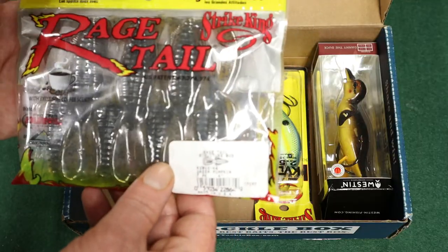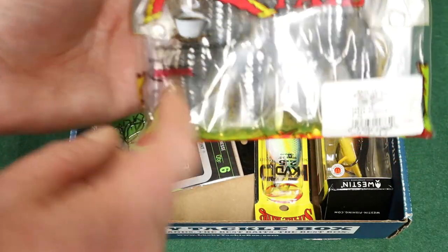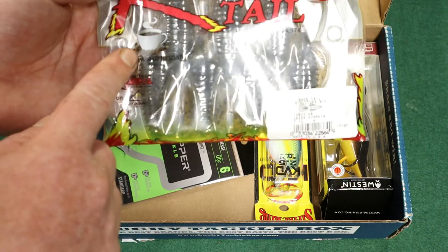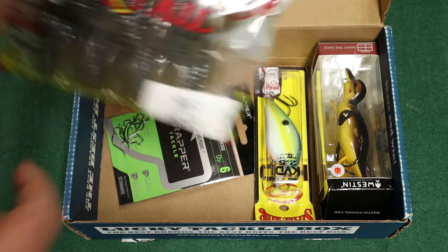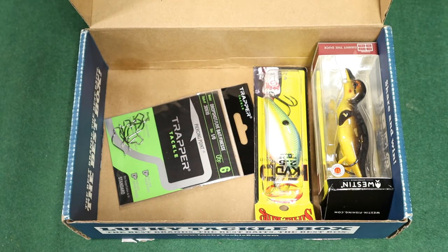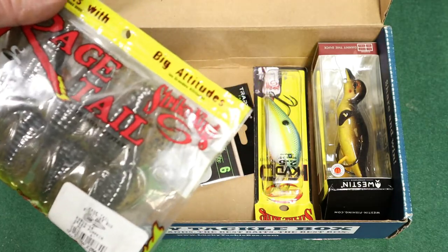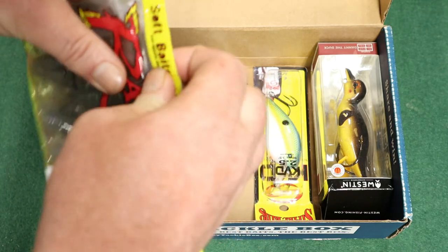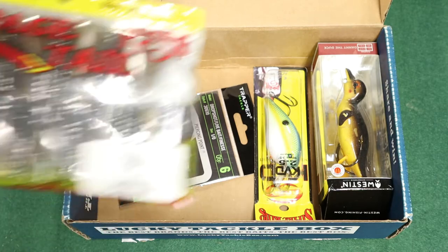Here we have Rage Tails — these are crayfish. Check it out. You probably can't read that because of the glare, but it says with exclusive coffee scent. You know, I might have to take a whiff of these too. They have a definite coffee smell to them. That is cool. I'm interested to see if fish will go for that — I'm sure they will. Bass love crayfish.